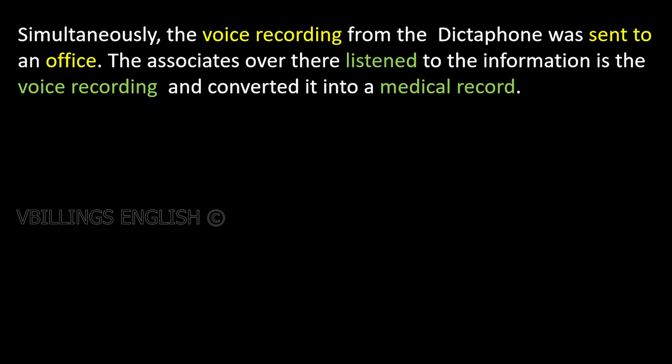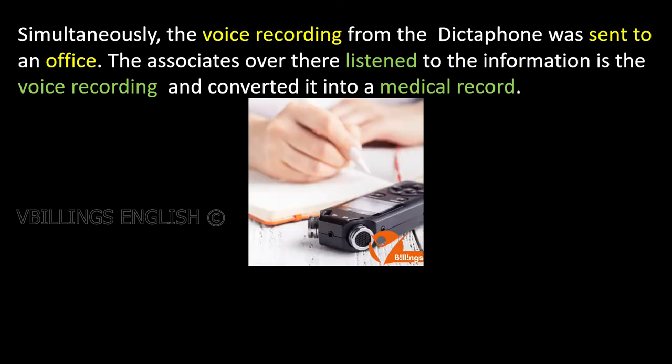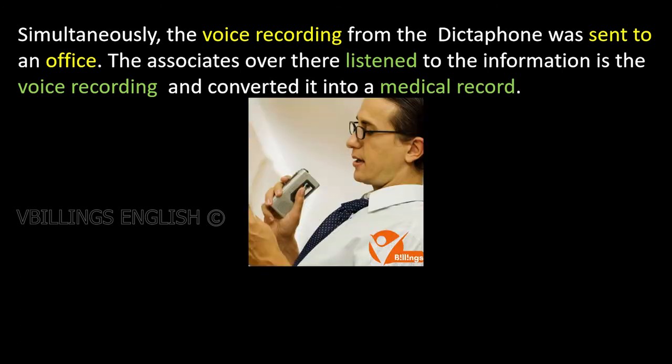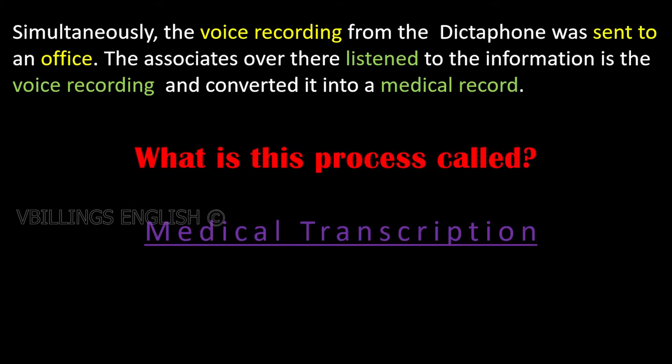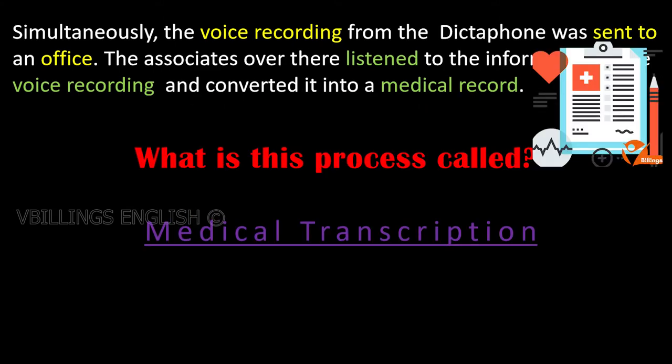Simultaneously, the voice recording from the dictaphone was sent to an office. The associates there listened to the information in the voice recording and converted it into a medical record. This process is also called medical transcription.